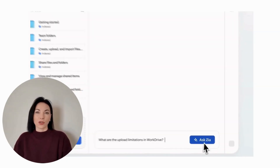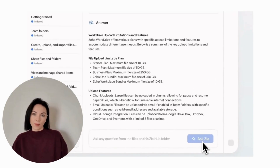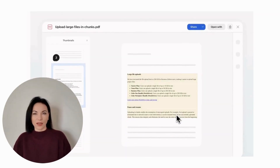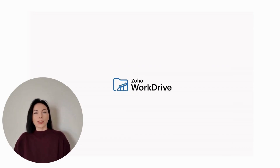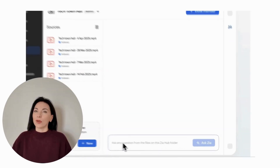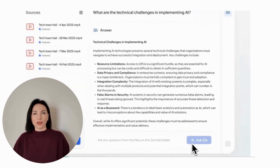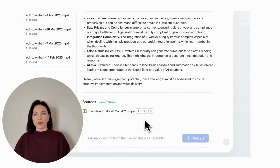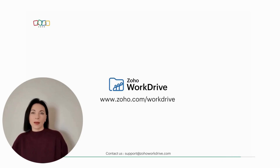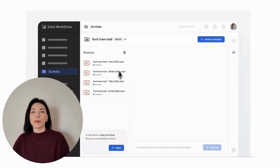Zia Hubs is a game-changer for industries like sales, marketing, support, legal, and construction. By allowing seamless access to information, it enhances efficiency. For instance, sales teams can easily compare sales data across different periods, while support teams can quickly retrieve relevant documents during customer calls. In support scenarios, Zia Hubs enables executives to find documents in specific formats or related to certain features. It also aids in internal discussions, such as locating past meeting recordings by simply searching for keywords, saving time and effort.